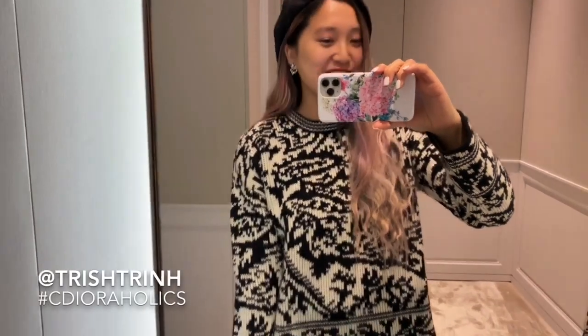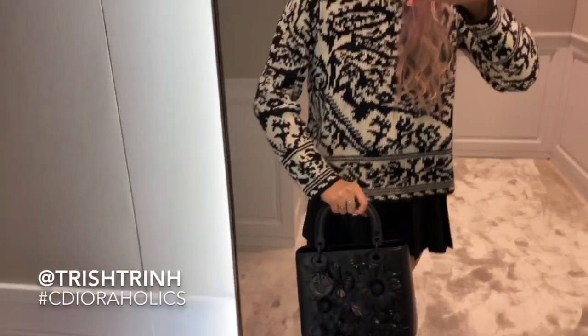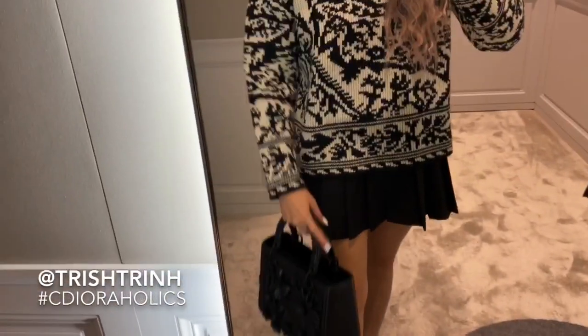I'm in the dressing room at Dior, trying on a dress — I don't want to show you guys it yet, there's gonna be a whole story on it. My current outfit: I have a Dior beret, Dior earrings, and this Dior sweater. It's so comfortable.